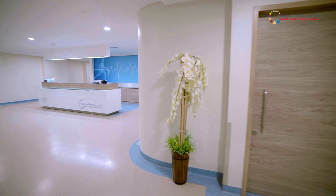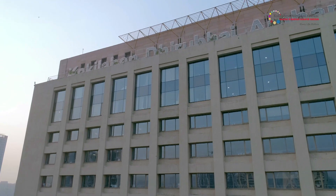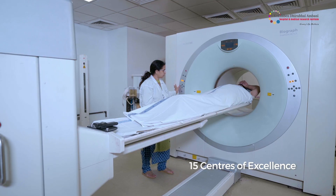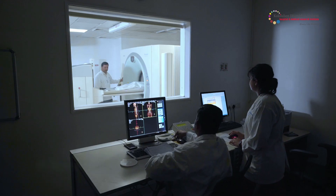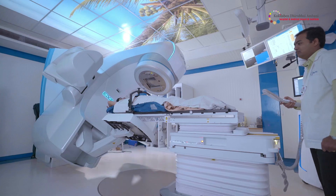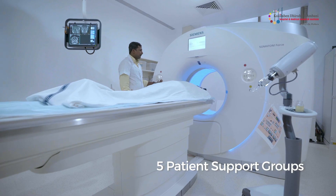Built in conformity with the best of global standards, Kokilaben Hospital houses 15 centers of excellence, 26 specialty departments, 20 super specialty clinics, and 5 patient support groups.